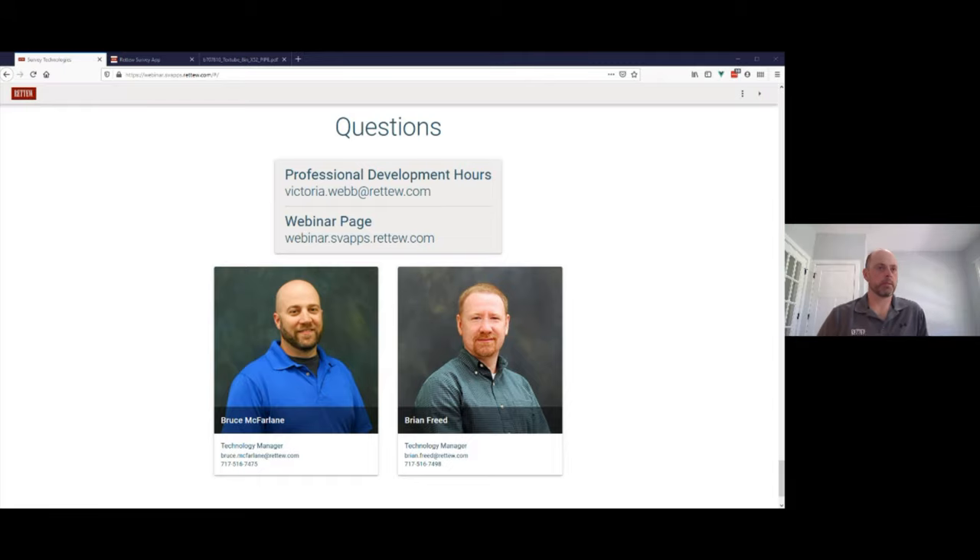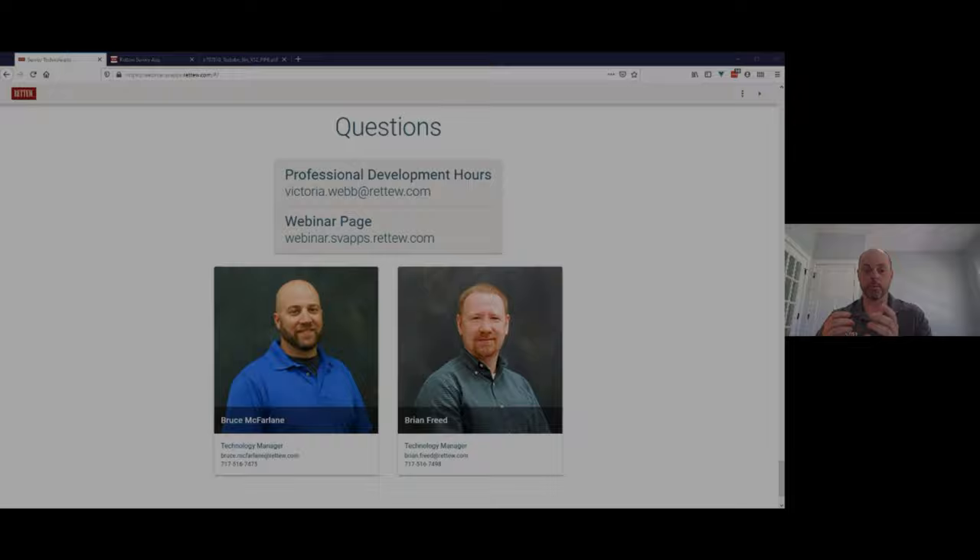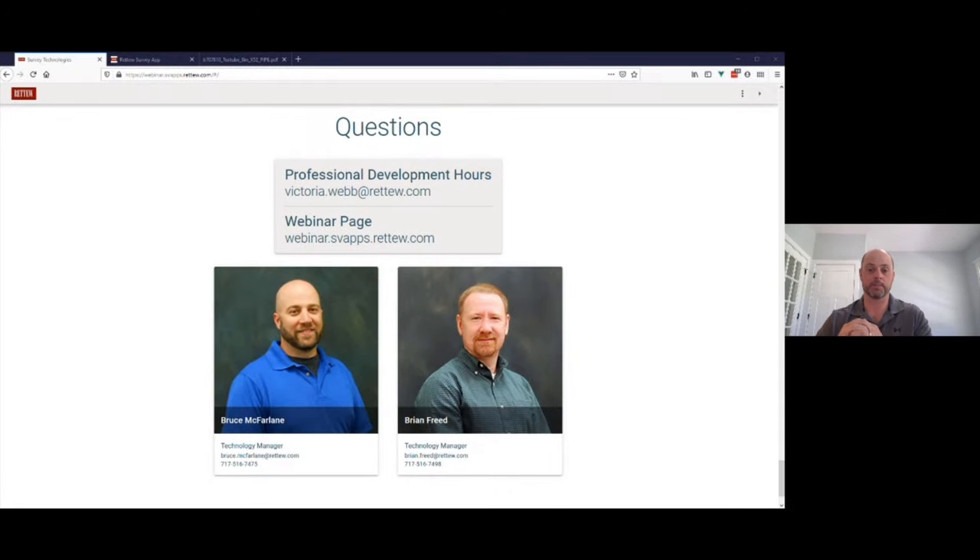I don't see any other questions. Thank you all for attending the webinar. As a reminder, if you need PDH credits and did not put it in your RSVP, reach out to Victoria Webb, or you've got Bruce and Brian's contact information on screen — they would field that request as well as any other questions you have regarding survey technologies or anything we spoke about today. Good health to you all, and thanks for attending — have a great week.